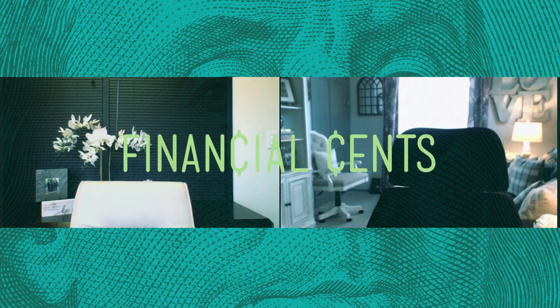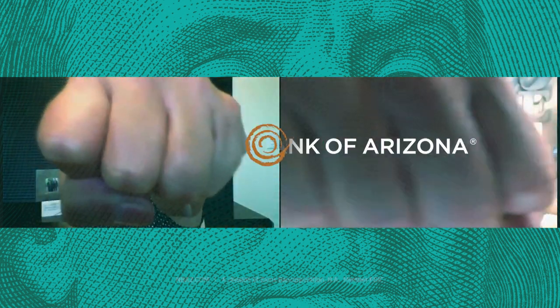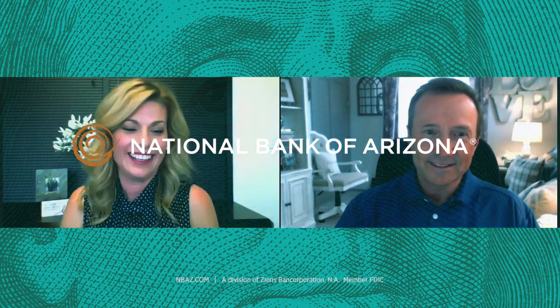You're listening to Financial Sense, Arizona's financial podcast that answers your real questions about money in your business and in your life. Recorded at and brought to you by National Bank of Arizona, the only bank you need. Hello, I'm your host, Brent Cannon, Executive Vice President and Director of the Community Bank here at National Bank of Arizona. Thanks for joining us today.